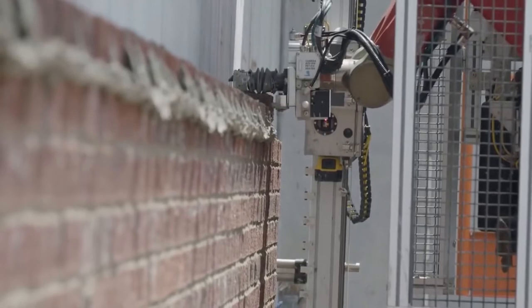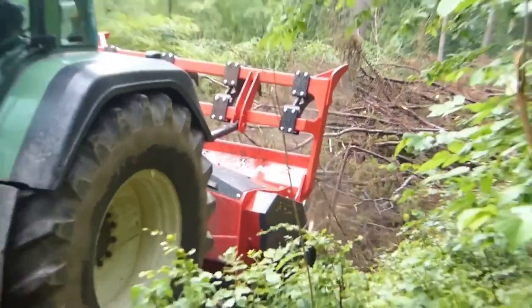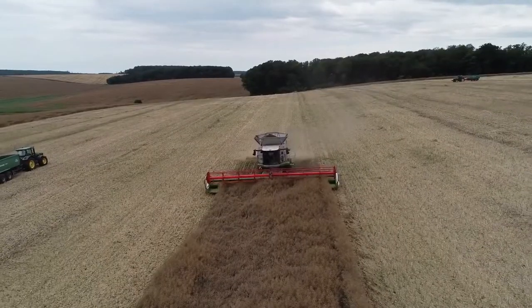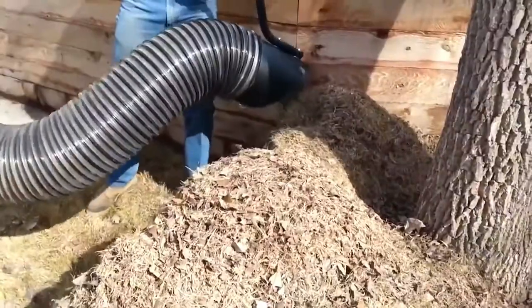10 most amazing machines. Machines are built to do essential tasks better, faster, and more efficiently than man ever could — from the small to the giant, the mundane to the extraordinary. In today's video, we're looking at 10 of the world's most amazing machines.